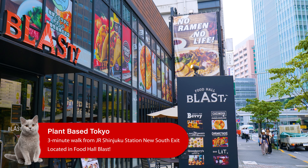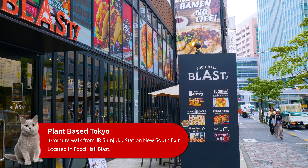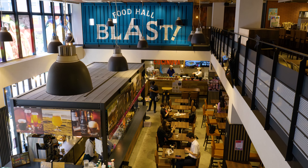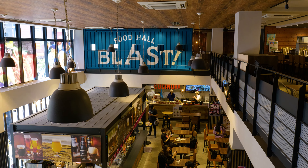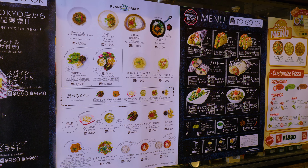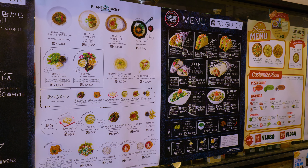Our first location today is Plant Based Tokyo. It's within the Food Hall Blast, which is about a three-minute walk from Shinjuku station — really easy to get to from anywhere. One of the good things about Food Hall Blast in particular is that among its three restaurants there's a good selection of vegetarian options. All three have something for vegetarians, but Plant Based Tokyo in particular focuses on vegan and vegetarian options, so it's a great place for anyone with a dietary restriction.